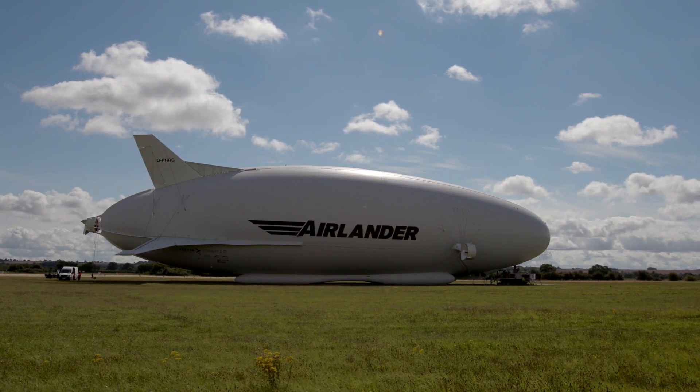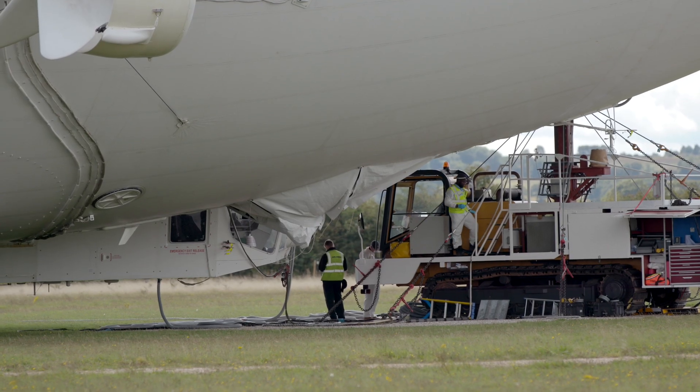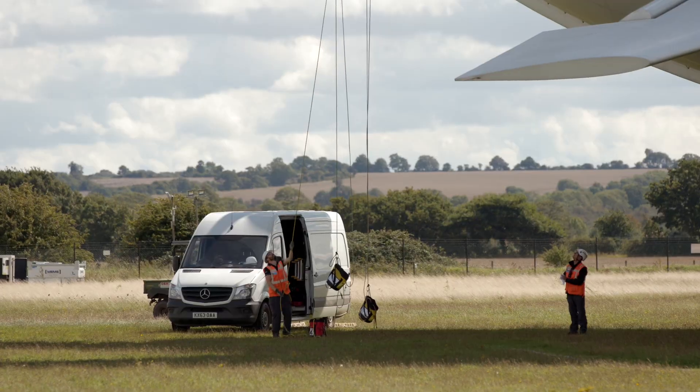Due to this ATI funding, Hybrid Air Vehicles has been able to refine the design of the Airlander and enter a very successful civil flight test programme.